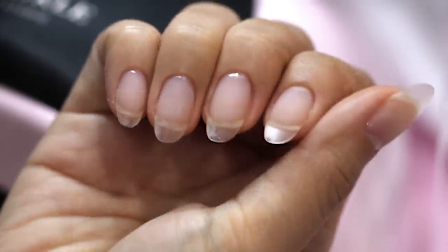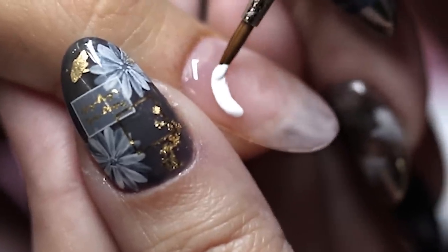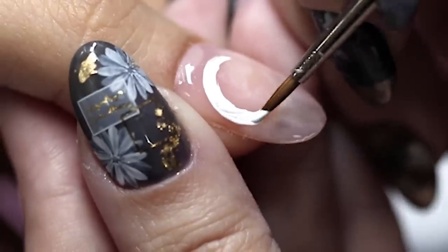So now my gel extensions are done. We can now move on to my favorite part — nail art. For the design, Ying is going to create a Sailor Moon inspired set that she's prepared for me.